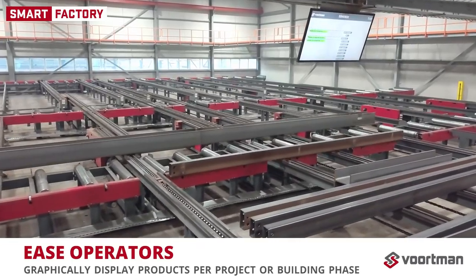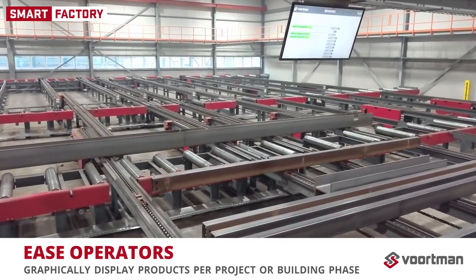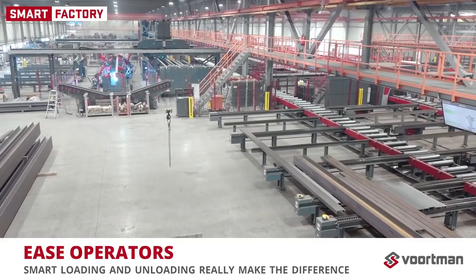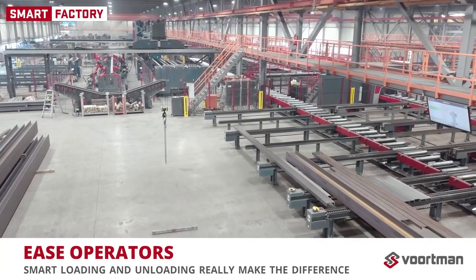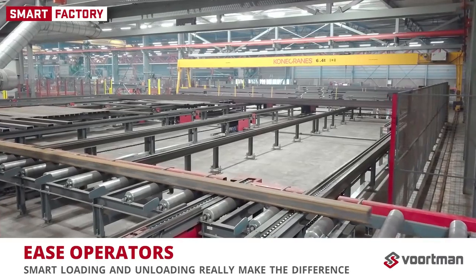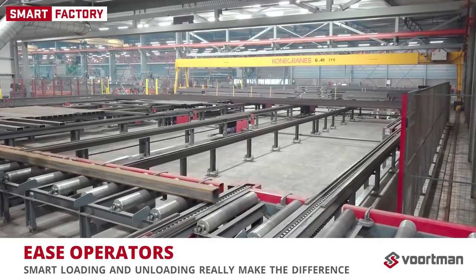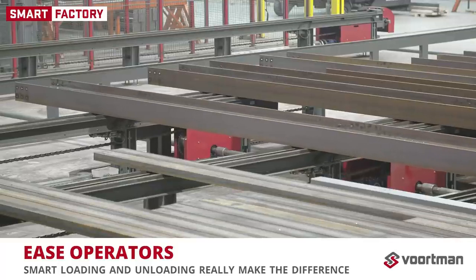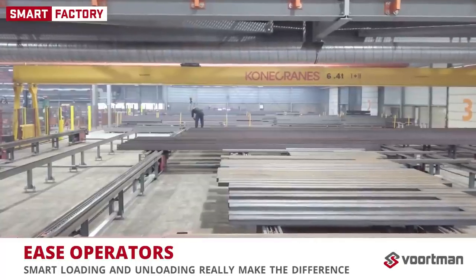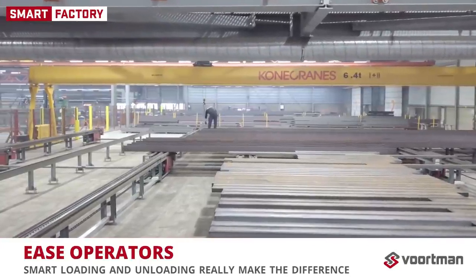At the same time, output locations graphically display the products per project or per building phase. Operators can unload and sort profiles directly from the side loader. When a profile is unloaded, it is removed from the system and work preparation is notified that the product is ready. In the 45-second time frame in which the average profile leaves the production line, smart loading and smart unloading really make the difference.